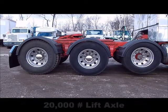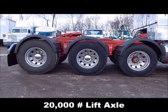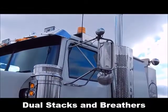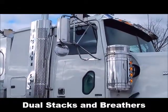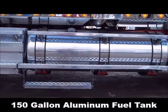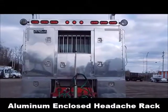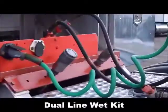22.5 rubber, 20,000 pound lift axle, dual stacks and breathers, 150 gallon aluminum fuel tank, aluminum bumper, aluminum enclosed headache rack, dual line wet kit.